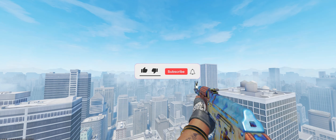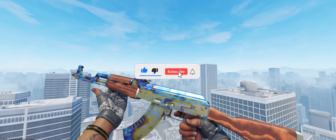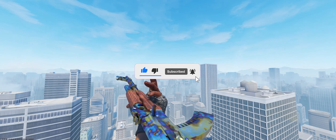Let me know in the comments — what do you think this AK is worth and should the owner sell it or keep it? I appreciate you all watching and I'll see you in the next video.